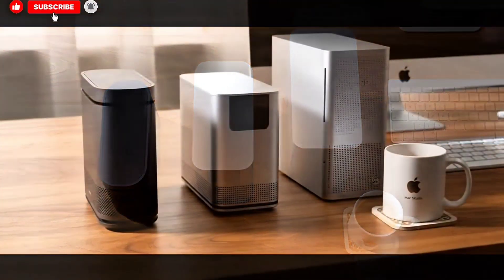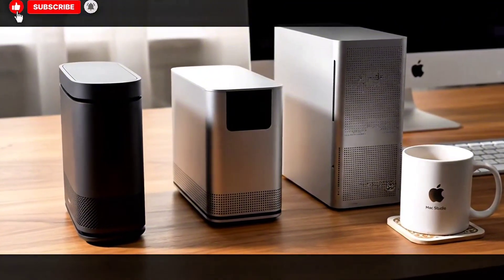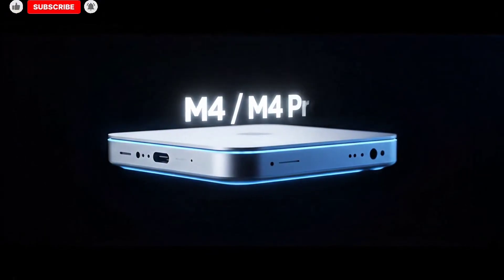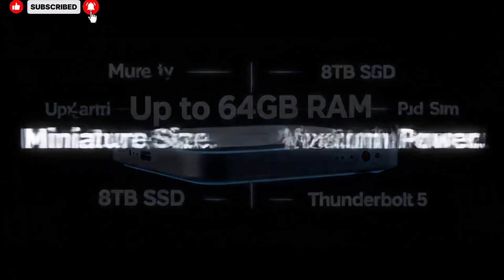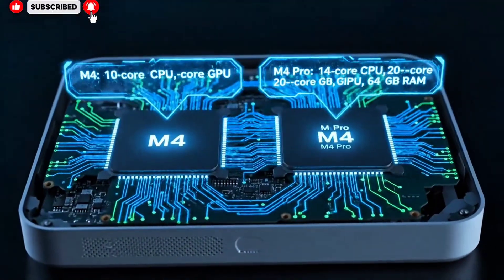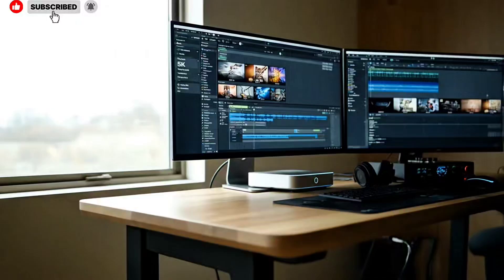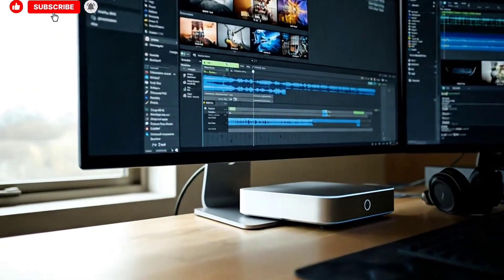Beyond the Mac Studio itself, there's growing speculation that Apple may also refresh its Studio Display lineup around the same time, potentially introducing higher refresh rates, improved HDR support, or even mini-LED or OLED technology. If Apple aligns these updates, the Mac Studio could become the centerpiece of a fully refreshed professional desktop ecosystem that feels cohesive, modern, and purpose-built for high-end workflows.